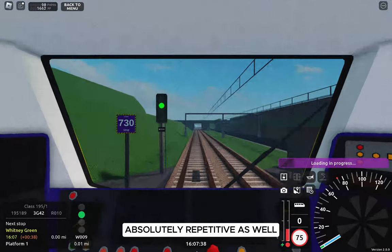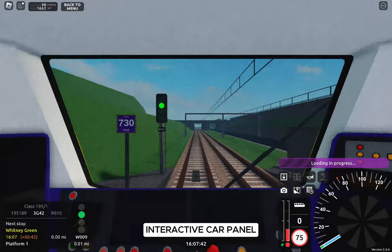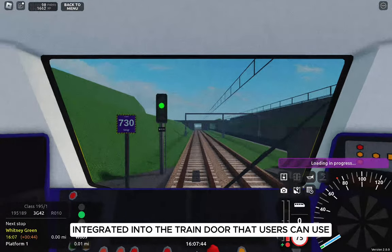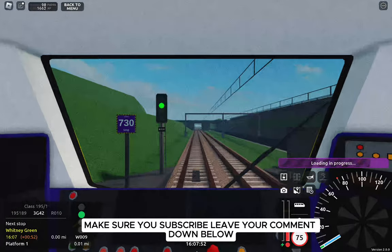Sometimes this game can feel absolutely repetitive, so an interesting change like a physical interactive guard panel integrated into the train door that users can interact with would be an amazing feature.